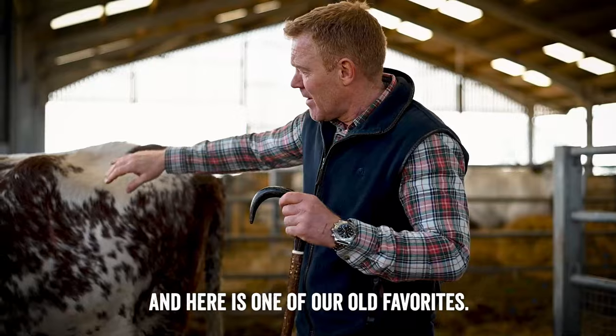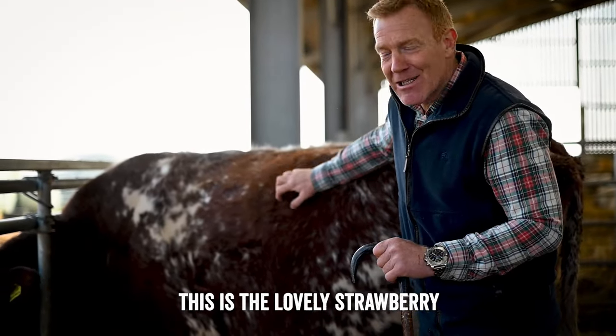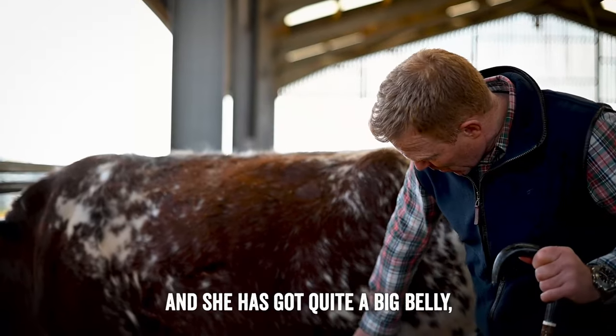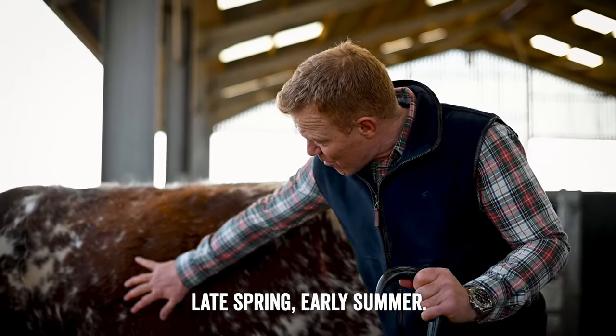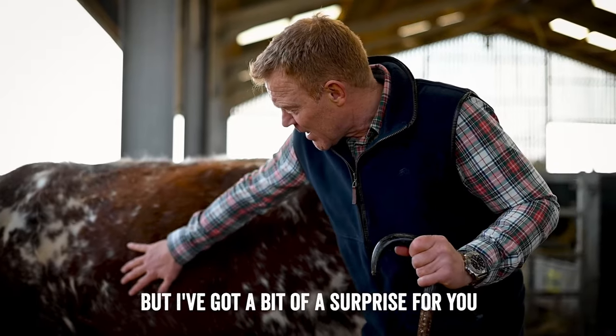Here is one of our old favourites that lots of you have been asking about - this is the lovely Strawberry. She's enjoying some food and has quite a big belly, partly because there's lots of grub in there, but also because she's heavily pregnant and due to give birth late spring or early summer. But I've got a bit of a surprise for you over here.